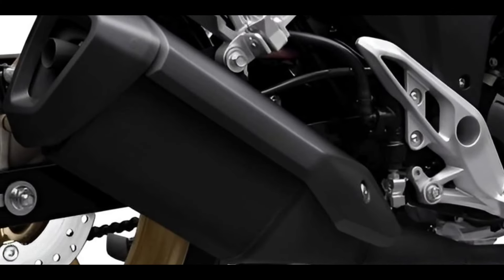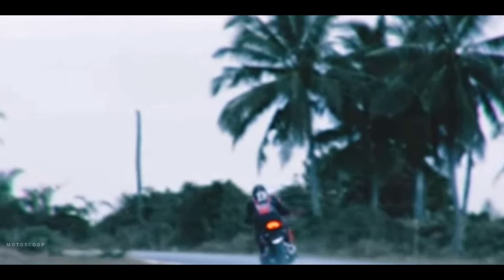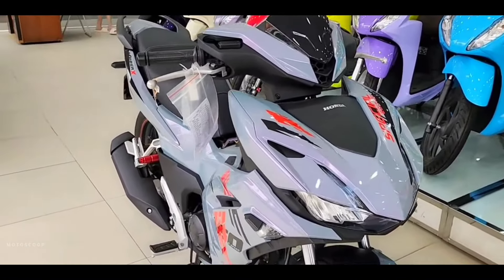Honda wants to give riders a brand new option to get around that boasts exciting performance and head-turning style. A new model that is highly anticipated and features a perfect blend of style and performance across its three variants. Welcome to Motoscope. Introducing the all-new 2024 Honda Winner X Special Color.